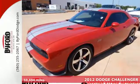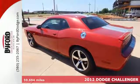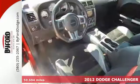It's a 2012 Dodge Challenger! With a spacious and comfortable cabin, you will be able to focus on the power of this car and its handling.